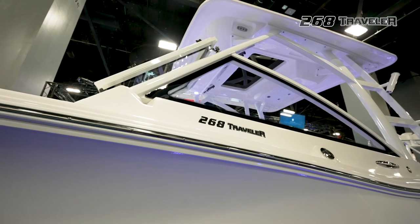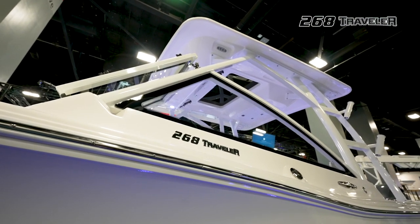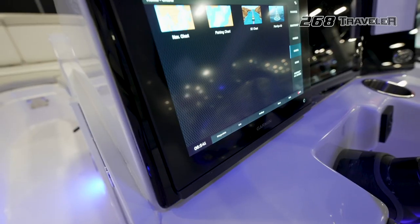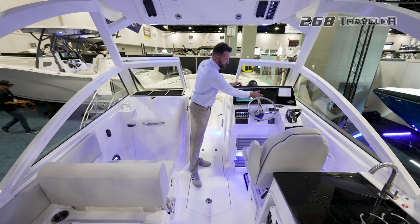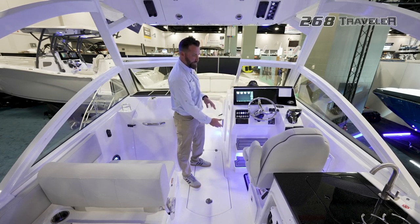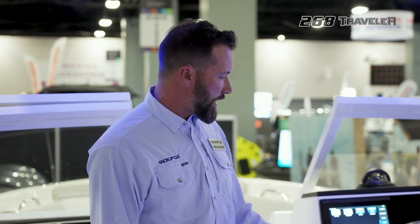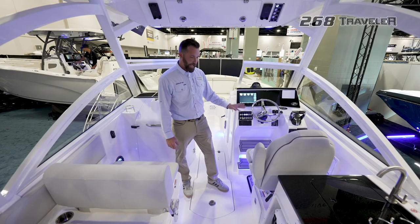Now I want to show you what we've done at the helm on this 268 Traveler. You can see we designed an acrylic dash. This boat has an optional 8610, but we also designed it where you can have a second 8610. You can see the ergonomics — we did double foot steps here. It's got a big oversized captain's chair and this boat has digital 200 Yamahas. All 268 Travelers come standard with a Fusion head unit and Fusion speakers.